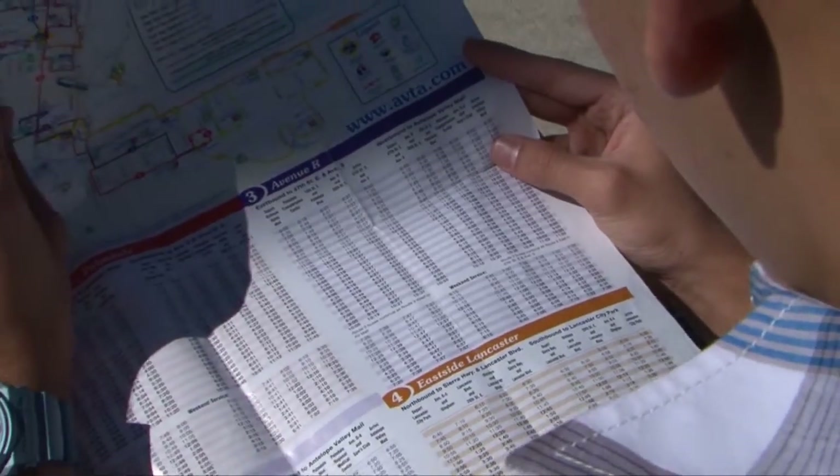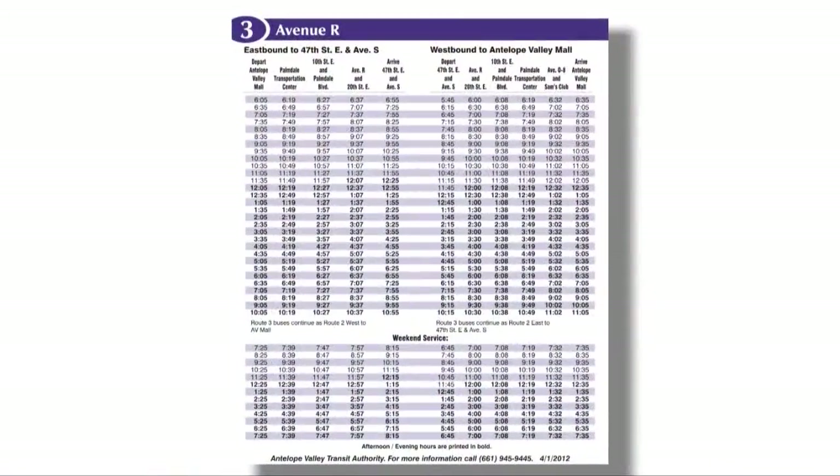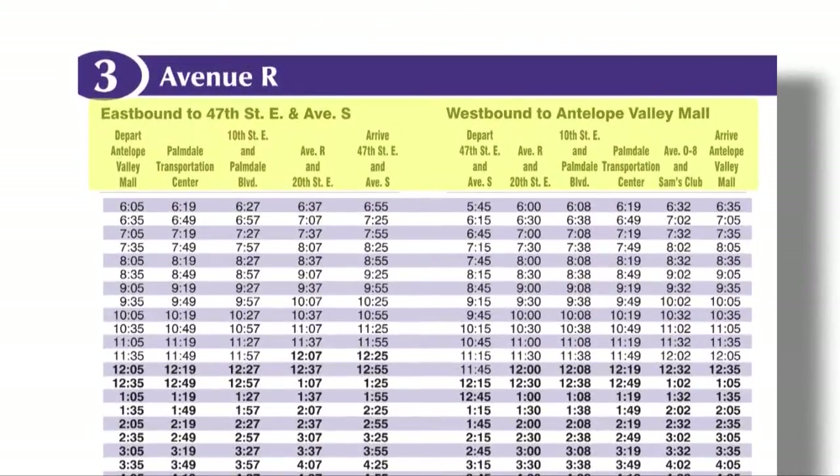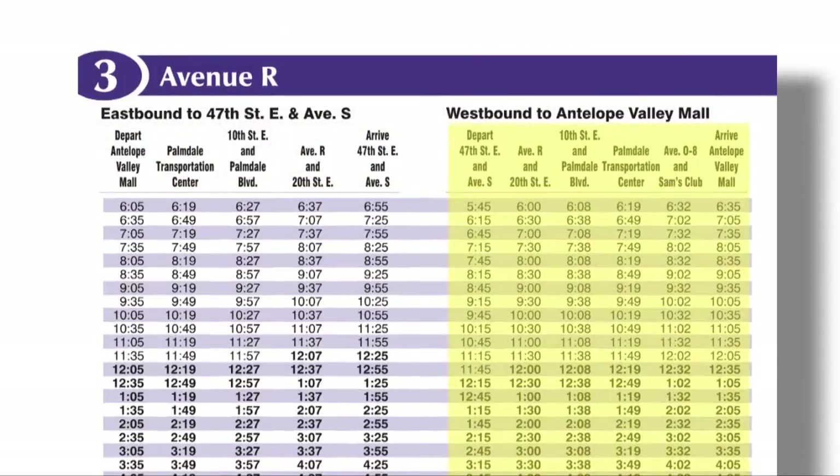Now let's take a look at the corresponding time schedule. The route number and key stops or cross streets located along the route are printed at the very top of the schedule. Below that, each of the major bus stops is shown along with the time the bus will arrive.